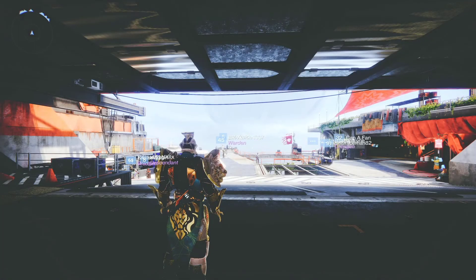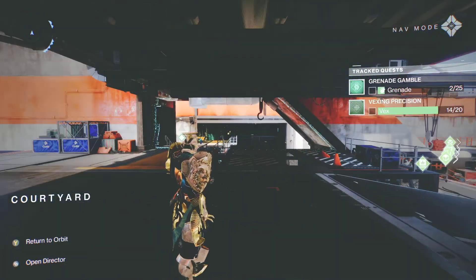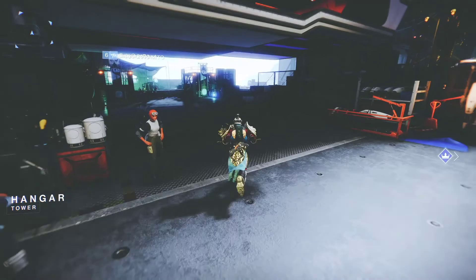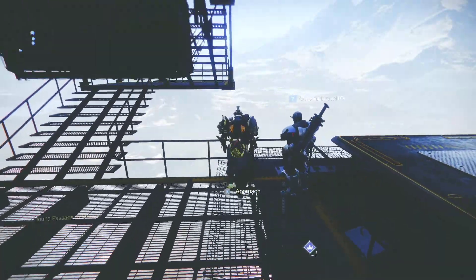Alright guys, Xur is in the tower. So once you land in the tower, just turn to your left and let's ride. There he is.